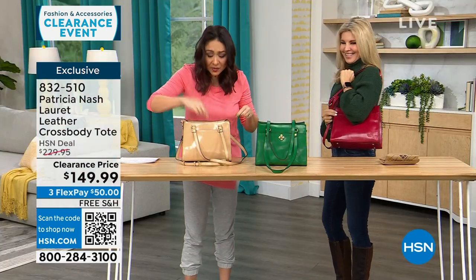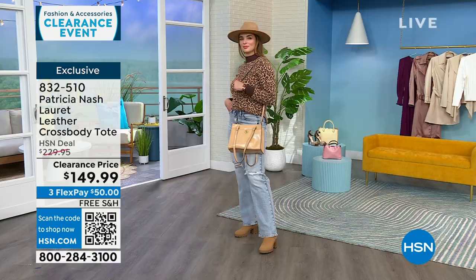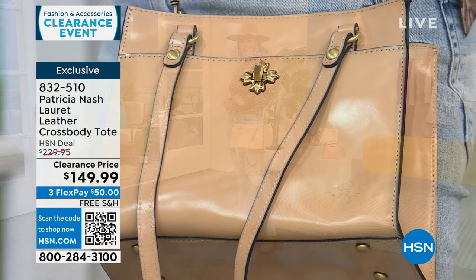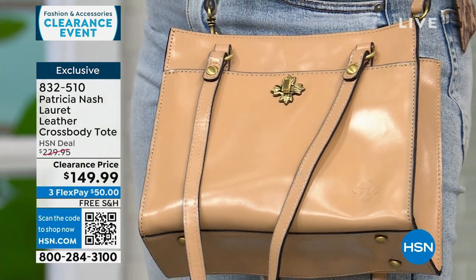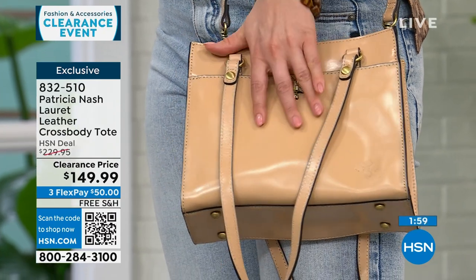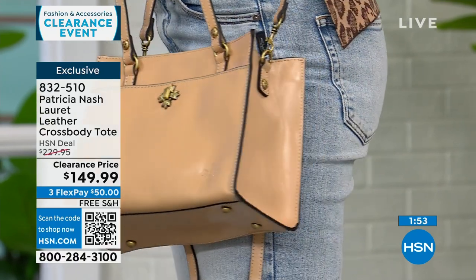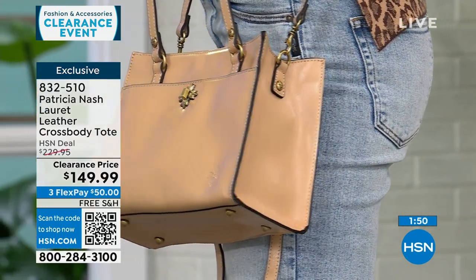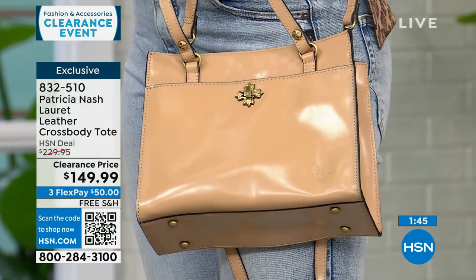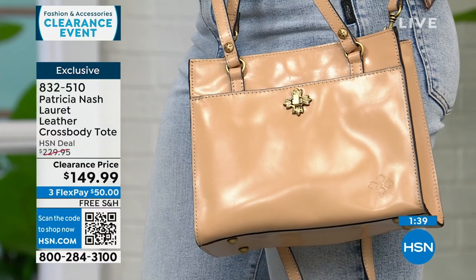Patricia Nash is carried in a lot of big high-end stores and we know her price point. She brought this bag just to HSN as an exclusive. And even at $230 that was a deal for Patricia Nash, but it's on clearance today. For $50 you can already be wearing this bag — we'll ship it to you for free as well. Just the three beautiful options: sand, green, and granita.